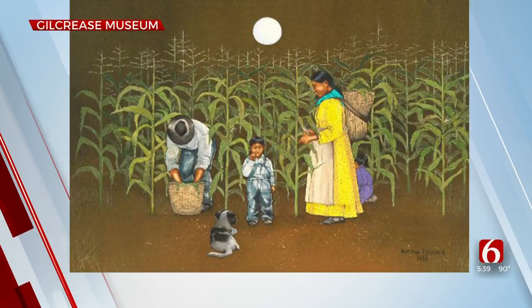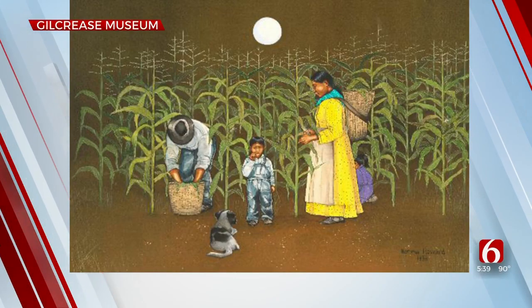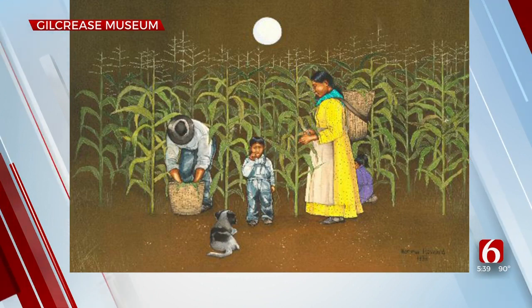The Gilcrease Museum installs its final neighborhood art displays around Tulsa. Norma Howard's painting called Gathering Corn shows a Choctaw family harvesting corn by summer moonlight.